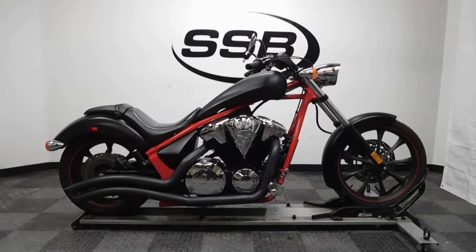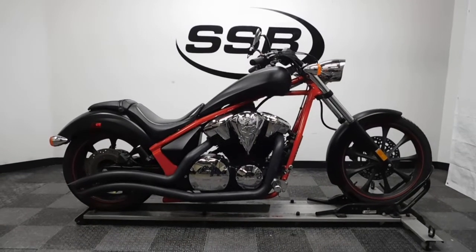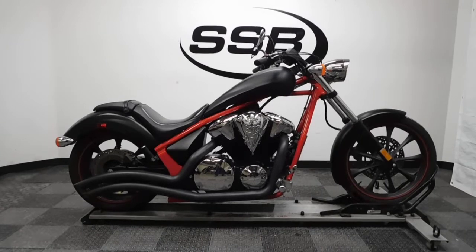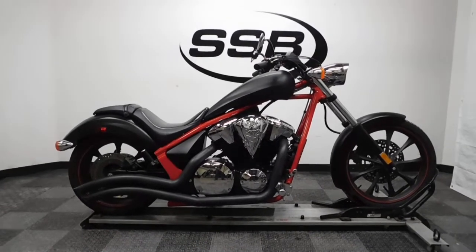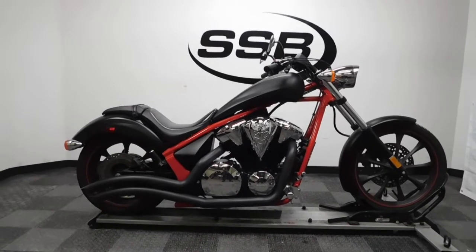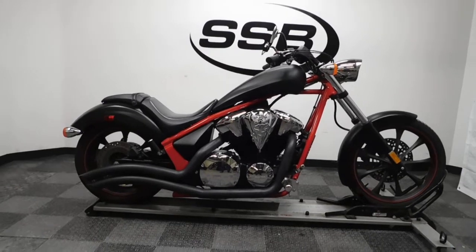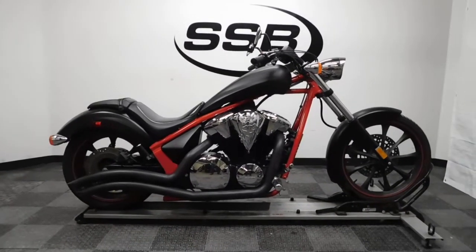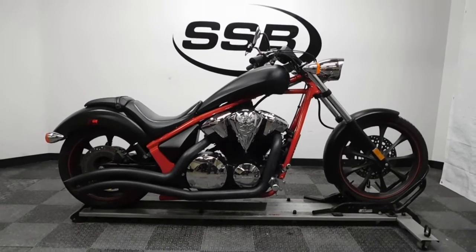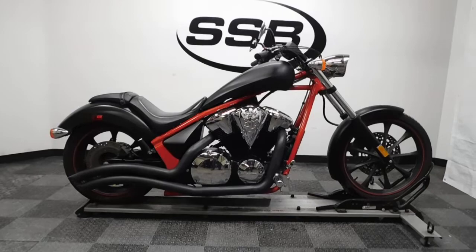Welcome to SimplyStreetBikes.com. Today we have a 2012 Honda Fury. This factory style chopper has 11,100 miles on it roughly and doesn't show any signs of tip over or lay down damage, but does have a few scuffs and scratches on it. It looks like the rear brake pedal might have been caught on something, so that's got a little bit of a bend in it. I haven't found any other telltale signs that the bike has been down, so let's take our look at it and then we'll fire it up for you.